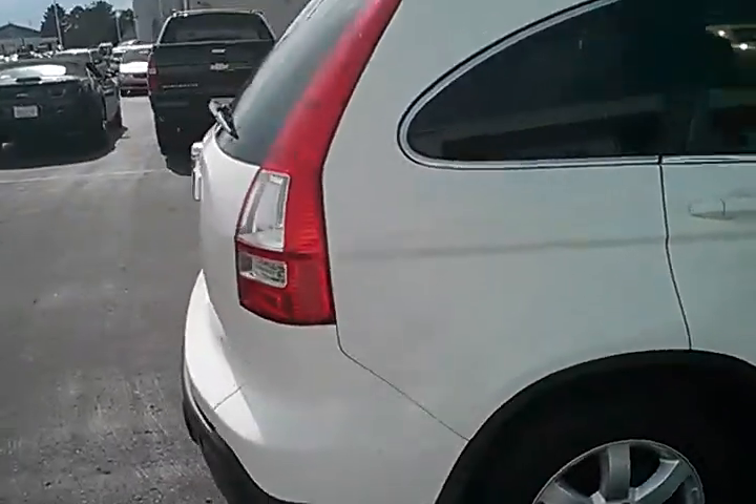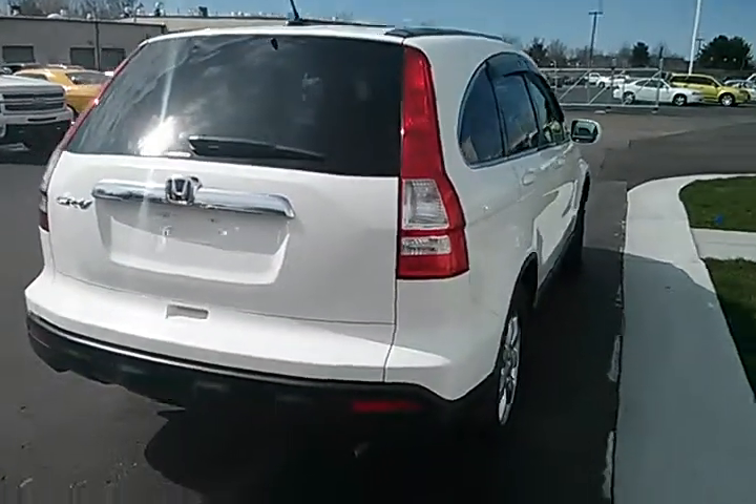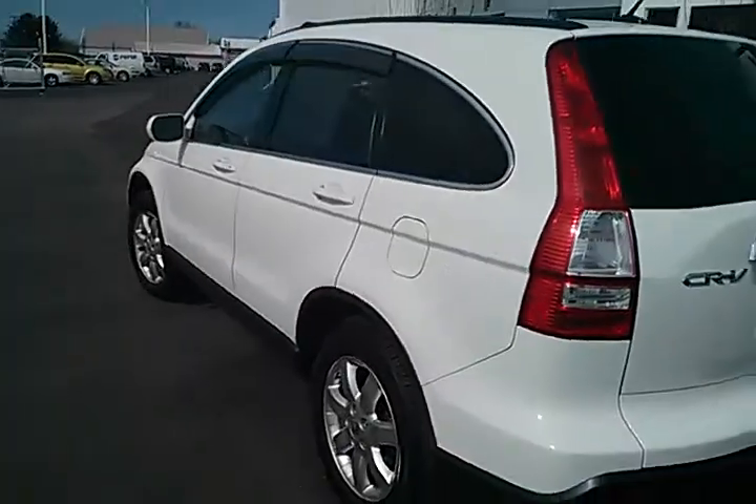It actually looks really nice. The body is in great condition, and the inside is all leather which is real nice as well.